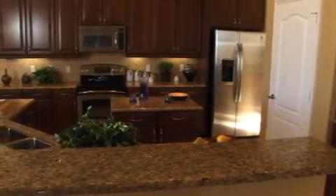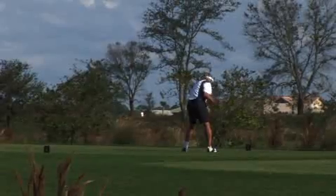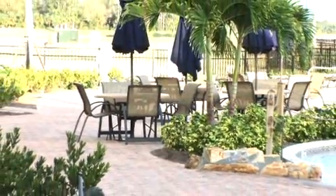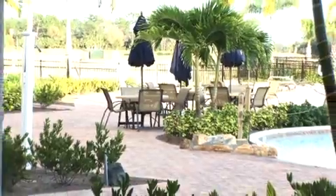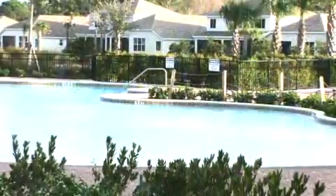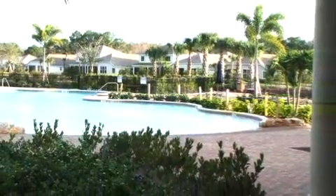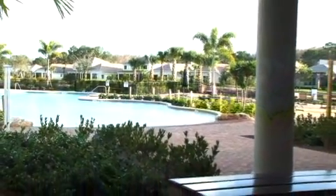Residents of River Hall Golf and Country Club get the benefit of the Davis Love III Golf Course. Golf membership is included with each home purchase through a bundled golf package. The 7,000 square foot clubhouse includes a bar and grill, banquet room with full kitchen, and pro shop.